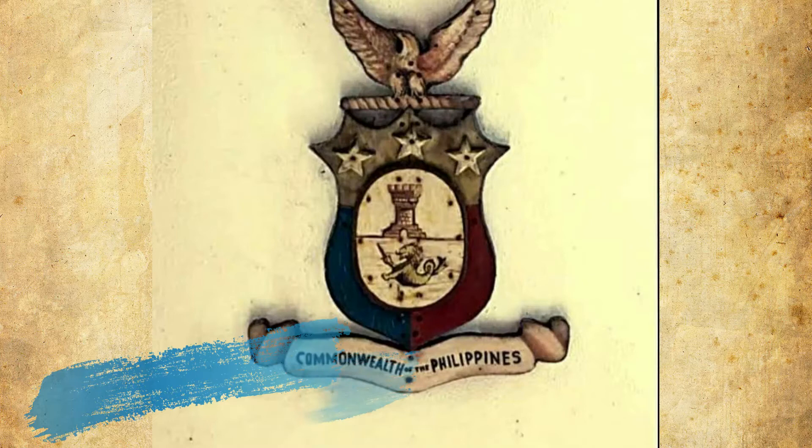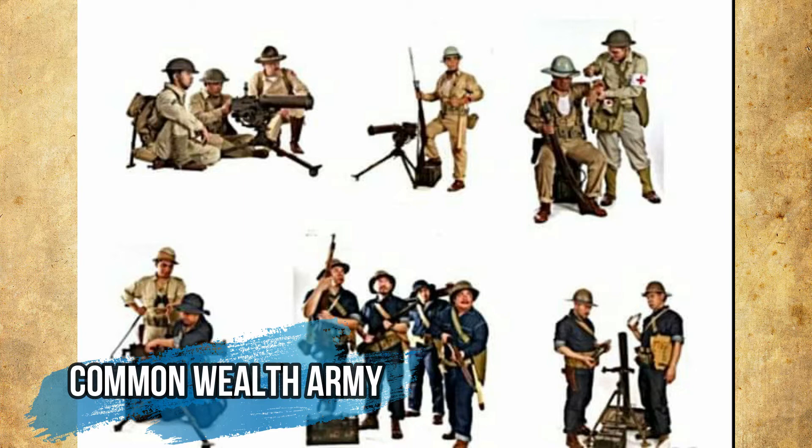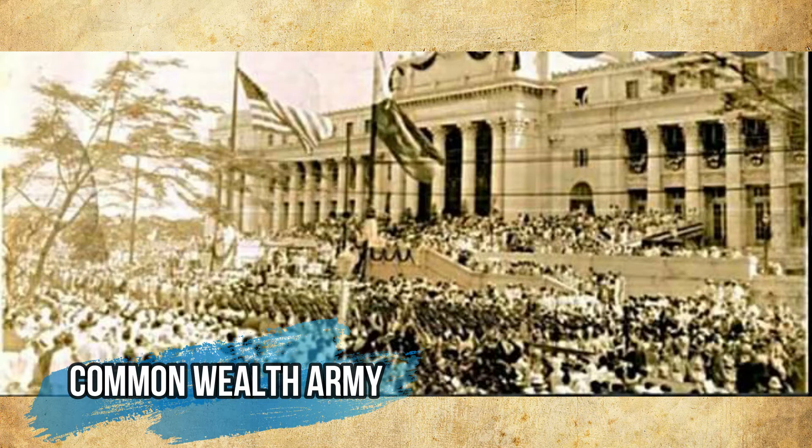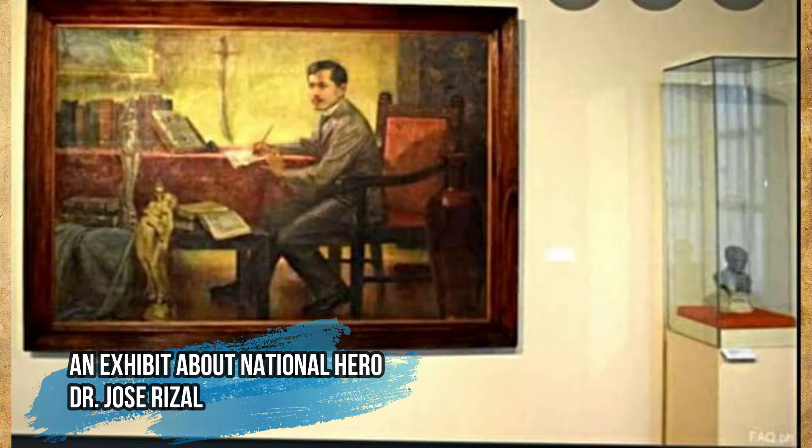The Commonwealth is an organization of autonomous states united in allegiance to a central power but not subordinate to it or to another. The Commonwealth Army operated during the Second World War in the Philippines from 1941 to 1945, and was established from 1935 to 1946. The museum also features an exhibit about national hero Dr. José Rizal, who is the most traveled Filipino hero in history.